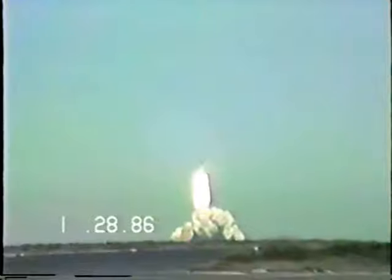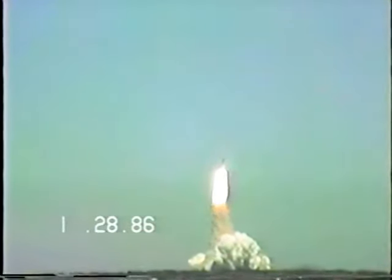Control program. Roger. Control program confirmed. Challenger now heading downrange.